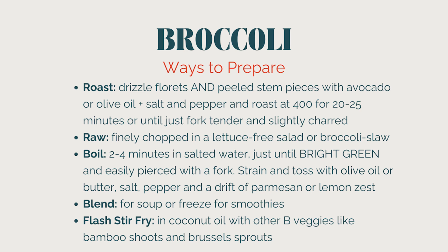How do we prepare and enjoy broccoli? It can be roasted, raw, boiled, blended, or stir-fried. To roast it, drizzle the florets and peeled stems with avocado oil, salt and pepper, and roast at 400°F for 20 to 25 minutes until bright green and fork tender. You can eat it raw in a finely chopped salad or broccoli slaw. If boiling, just two to four minutes in salted water until bright green prevents overcooking. You can also blend it for soups or freeze it once cooked for smoothies.